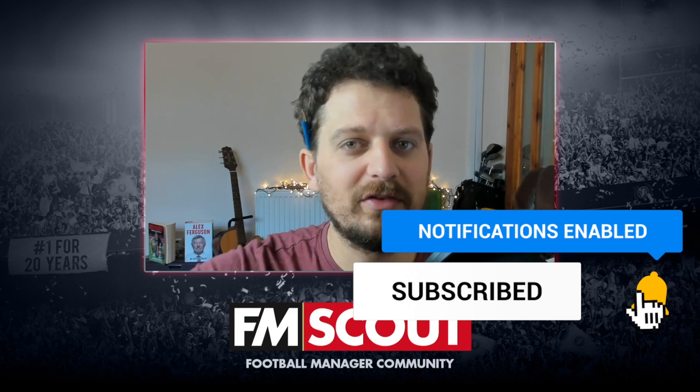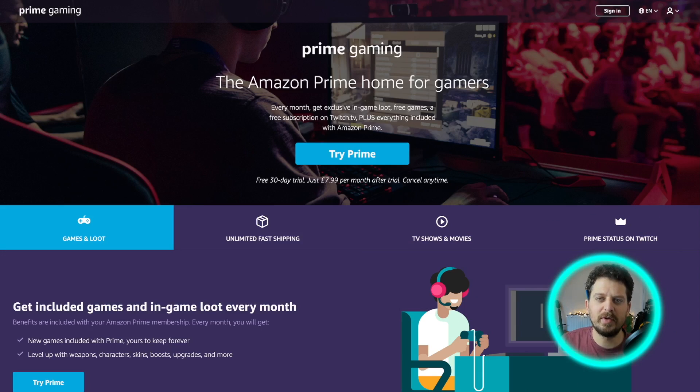Nine free games are given away by Amazon Prime Gaming in the month of December 2021, and Football Manager 2021 is one of those games. Sega, Sports Interactive, and Amazon Prime Gaming have all teamed up to give you the amazing offer of being able to download and keep Football Manager 2021 — but hurry, the offer ends on December the 31st.